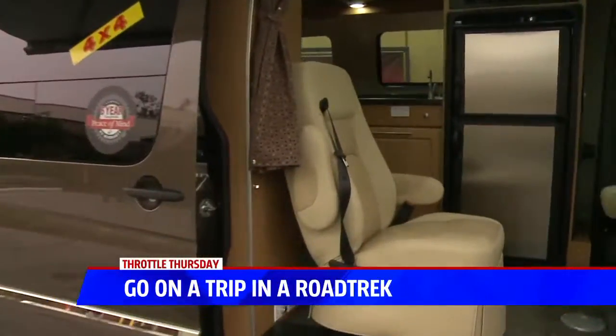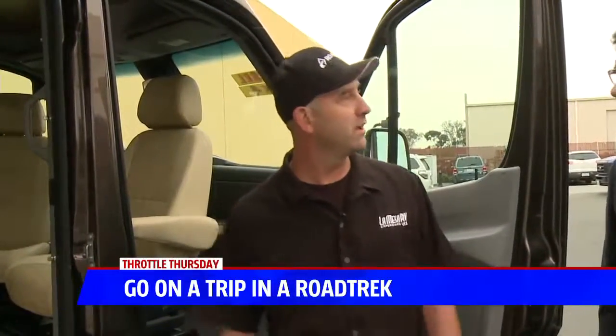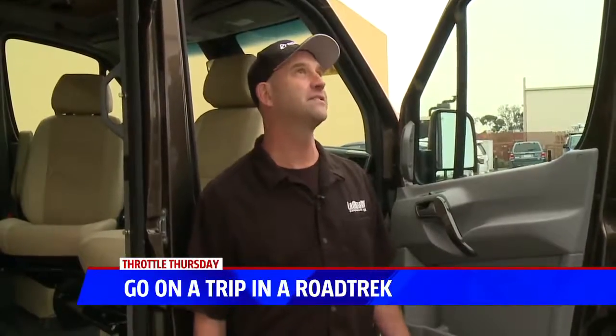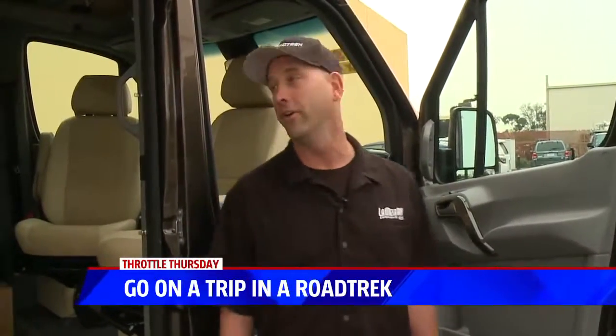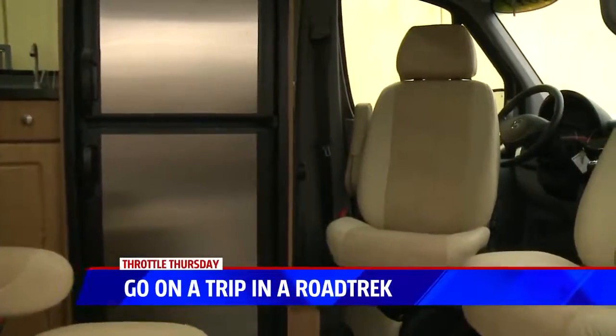Tell me what this vehicle is. Give me an introduction, if you will. Well, Roadtrek's been around for a long time. They've been the number one Class B RV manufacturer since 1990. The technology that comes along with the Roadtrek, plus the fit and finish, makes these things spectacular.